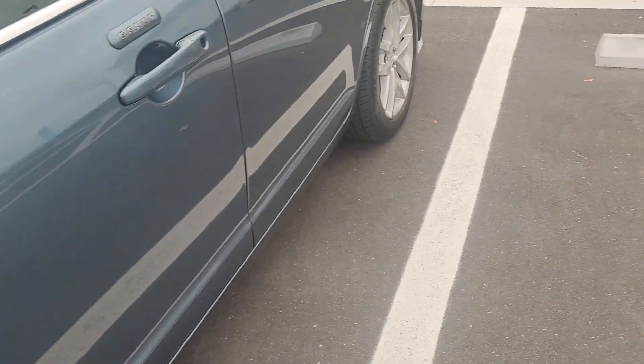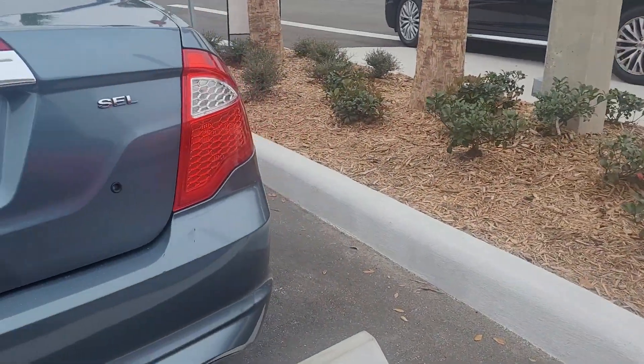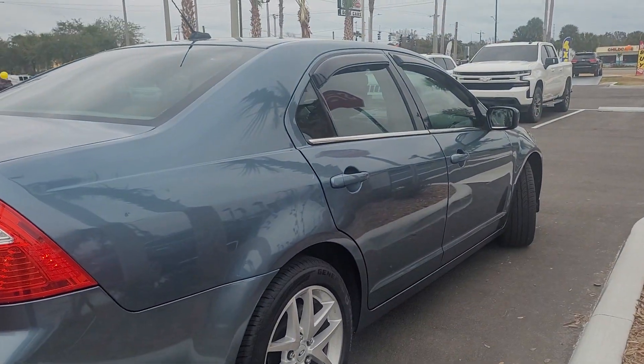Got some new tires on here. The inside is nice and clean. Body's in good condition. I mean, there's a couple dings, a couple scratches, nothing major. If you give us a call,